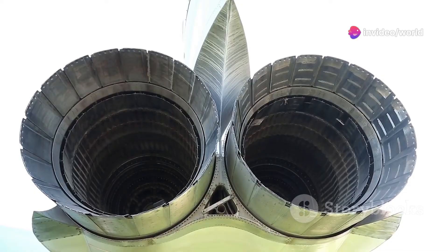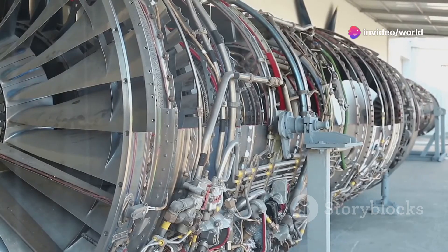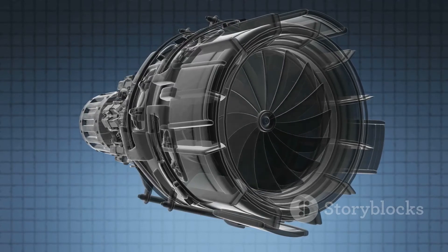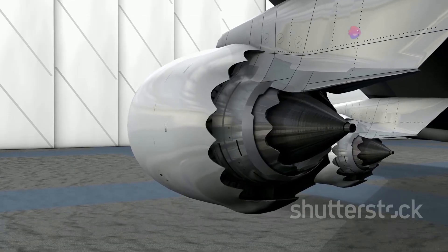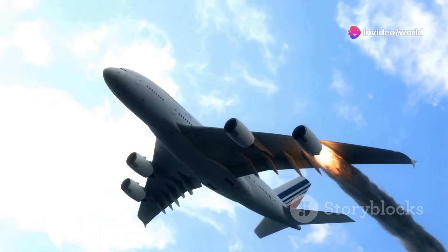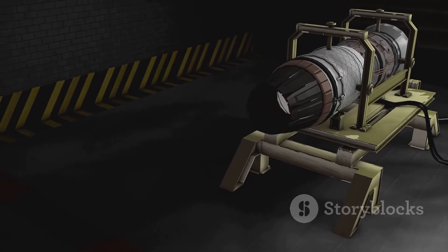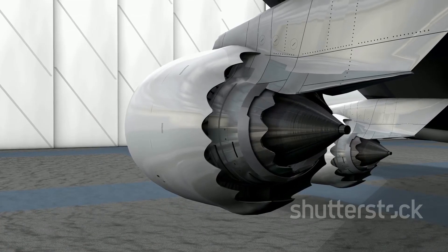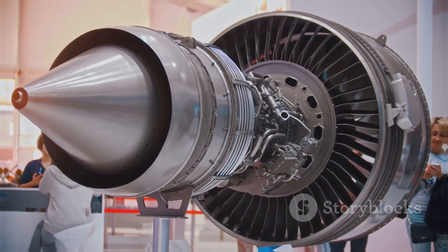We've reached the final stage of our jet engine journey. After spinning the turbine, those hot gases still have energy left — they're channeled through a narrowing exhaust nozzle. This nozzle directs and squeezes the exhaust gases, creating a high-velocity jet that propels the plane forward. Newton's third law: every action has an equal and opposite reaction. The exhaust force pushes the plane forward. And that, my friends, is how a jet engine works.